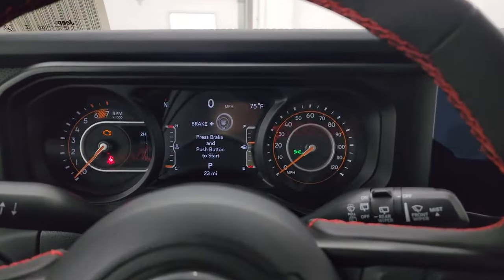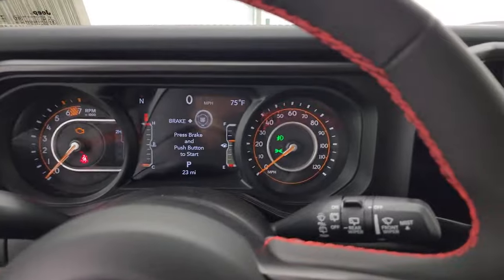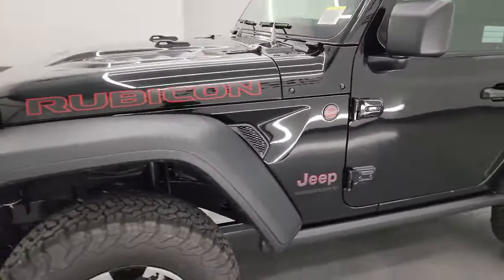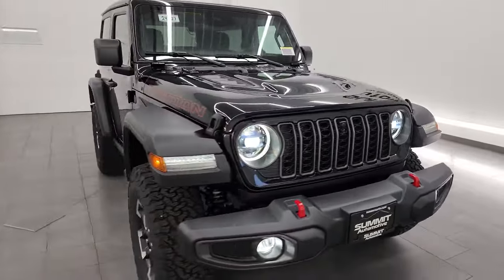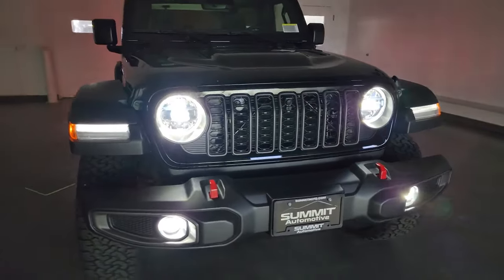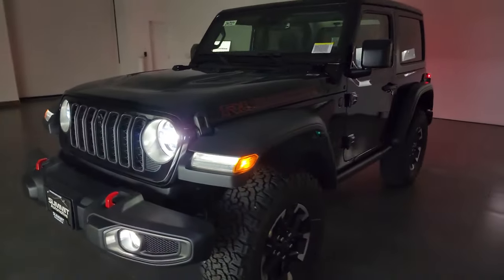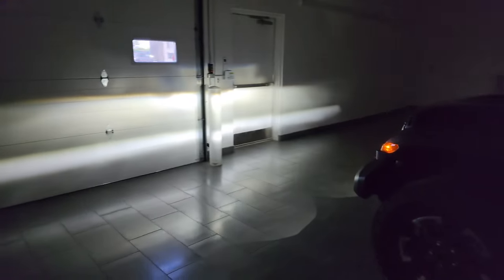I'm going to turn all the lights on and then turn off all the lights in the studio so you can see just how bright they are, and we'll do a final walk around. You can see just how bright those lights are — all of them are LEDs, all of them are super bright. I'm really glad Jeep has gone to all-LED lighting pretty much across the board. You can really see so much better than those old halogen lights on the 2023s.